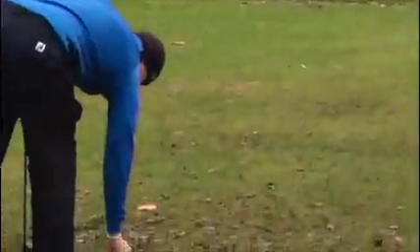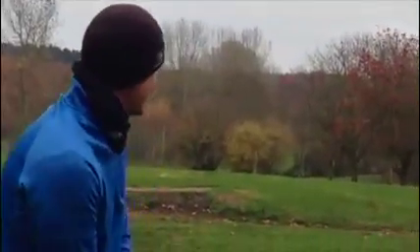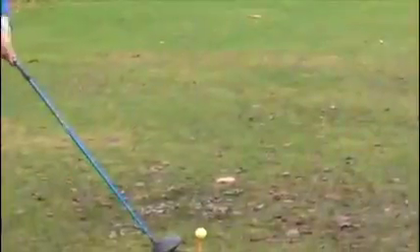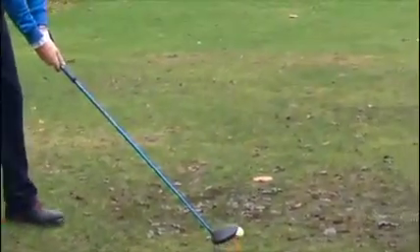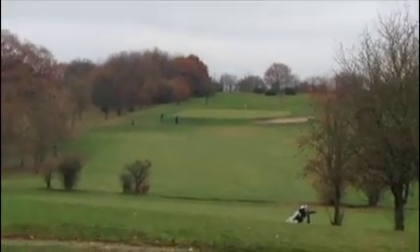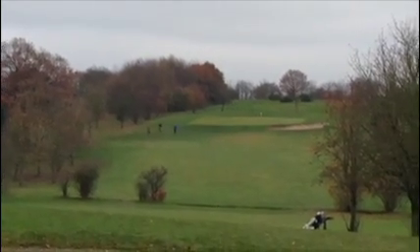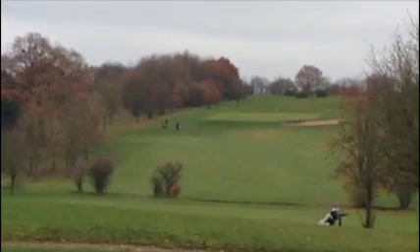Just the same as you then Steve — sort of drive up the left hand side, try and catch a portion. Straight down the middle yeah? Great shot. 50 yards in?